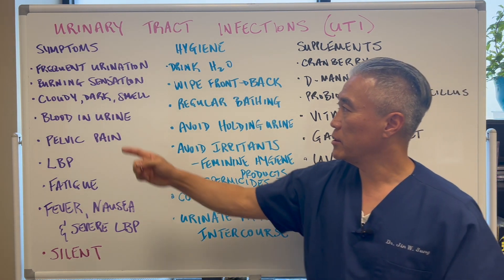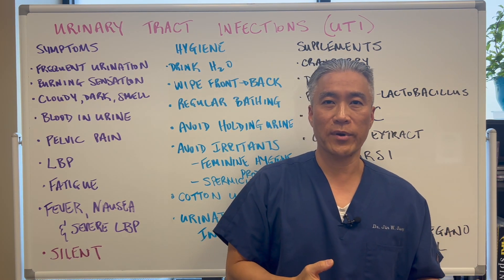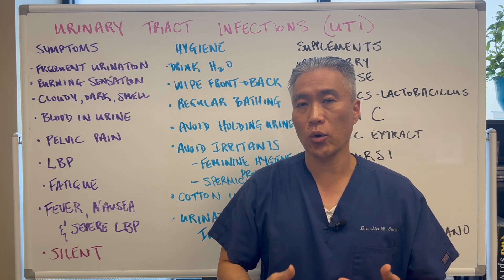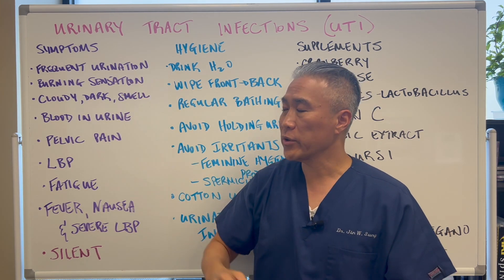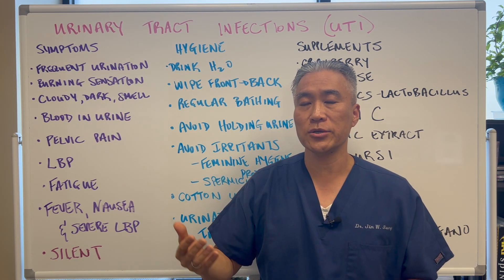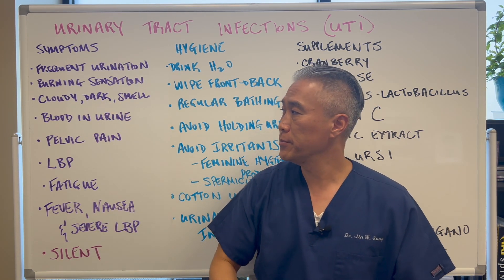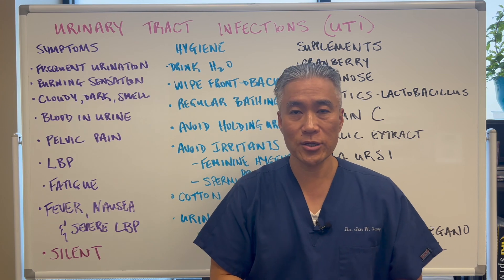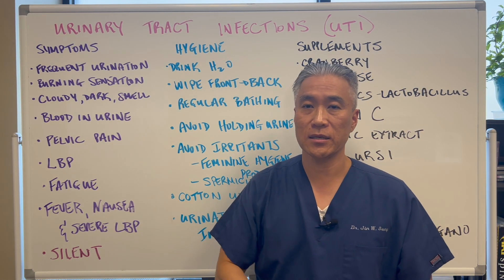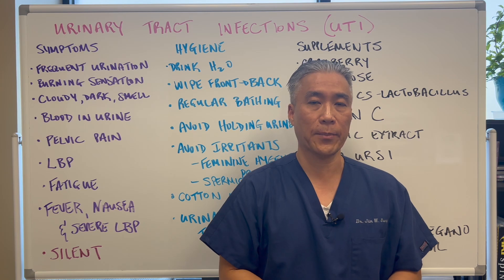Symptoms of a urinary tract infection. Frequent urination — where you go to the bathroom, turn around, and 20 minutes later you have to go again without completely emptying. You have a burning sensation upon urination. Your urine color will change — it might be cloudy, dark, or smell different. You might have blood in the urine. You can have pelvic pain, lower back pain, and fatigue. In severe instances, you'll have fever, nausea, and severe lower back pain.